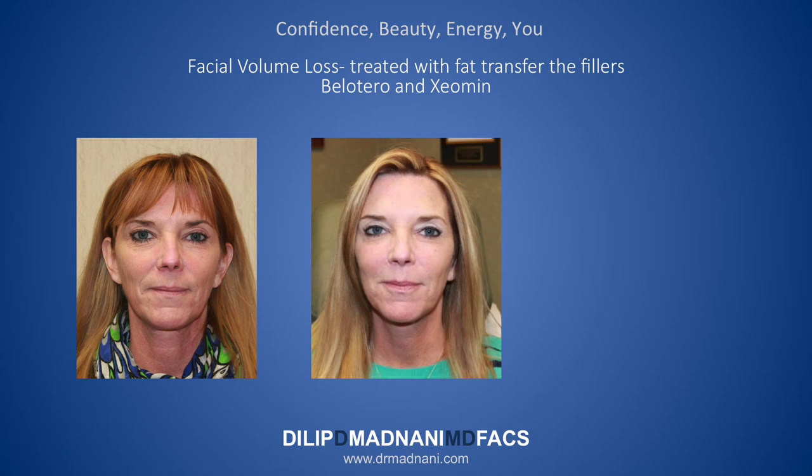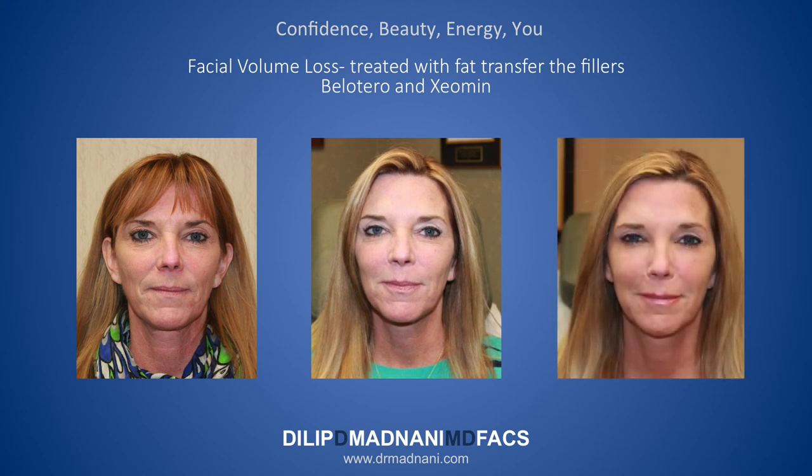She was also preparing for her son's wedding, so she wanted a little more touch-up for the volumizing. We did some Xeomin to improve the lines in the forehead and around the eyes, and a little Belotero and Radiesse to add just a bit more volume. In the third picture, you can see how we can always add a little more on top of the fat transfer to further improve your results.